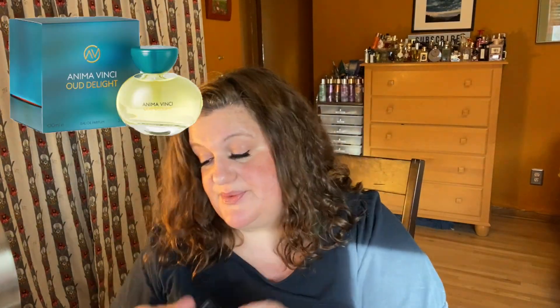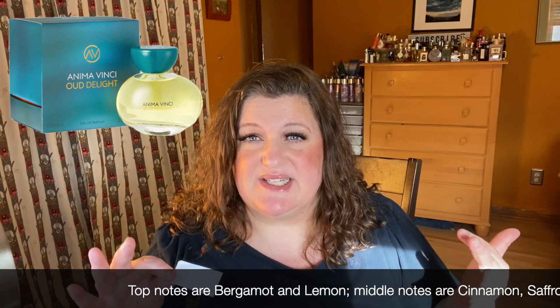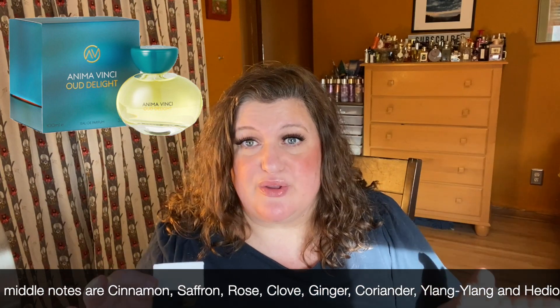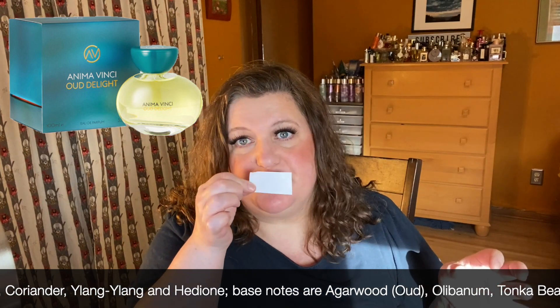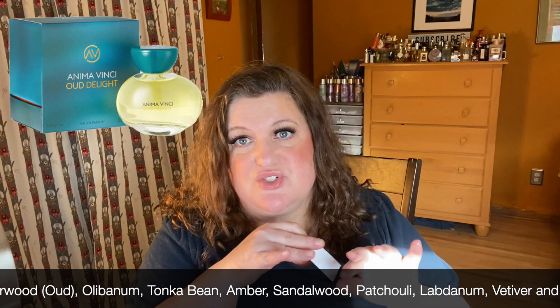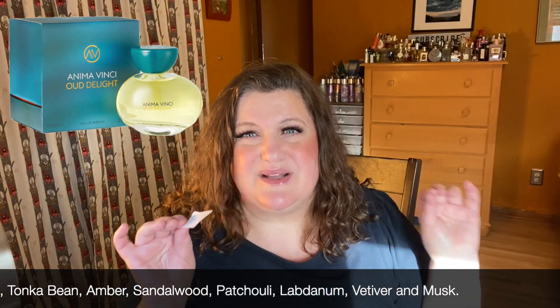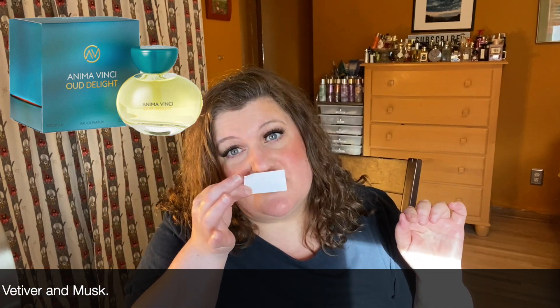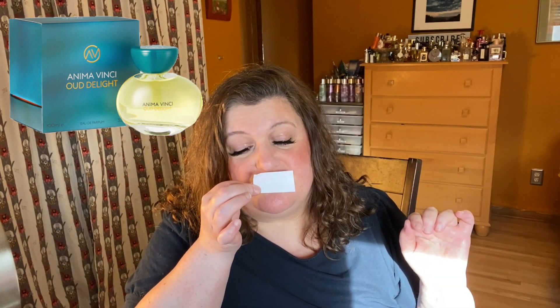The next one is Oud Delight. That's a really beautiful oud. Even though the fragrances seem to be an homage to one particular ingredient, that ingredient isn't loud and in your face — it's complemented by other notes and accords that make them so beautiful. I have a lot of oud in my collection and this is such a smooth, beautiful oud. Oud can sometimes be a little sharp and screechy, but this is smooth and beautiful. Totally gender neutral. Stunning.